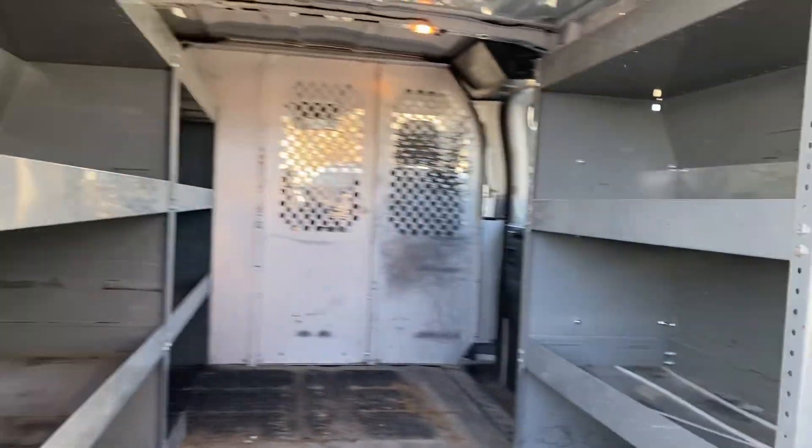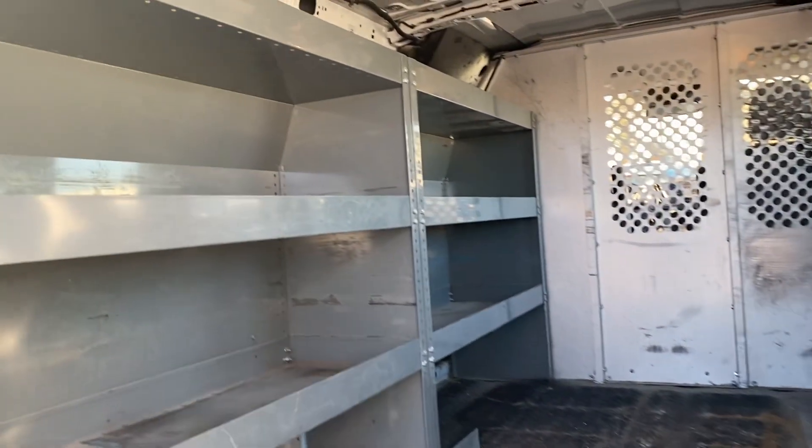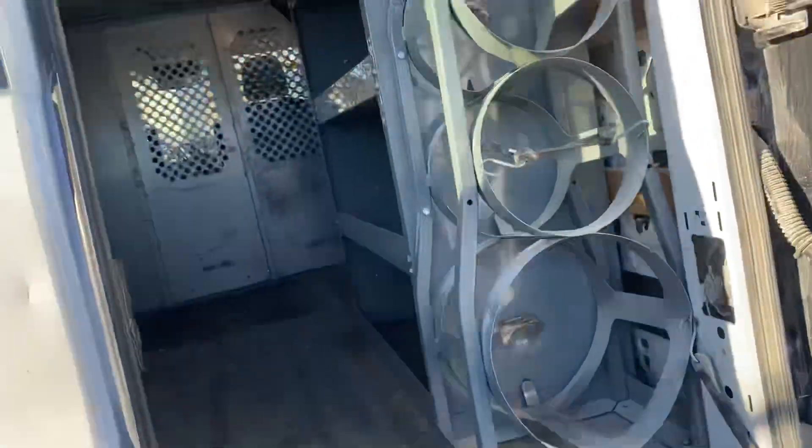Back here it's got all kinds of different cubbies and stuff for storage. It is pretty wide open, and all the shelving and stuff comes with this. So just wanted to give you a quick look.